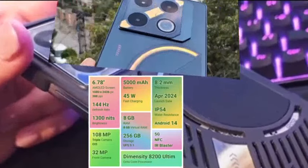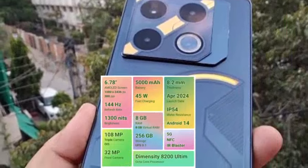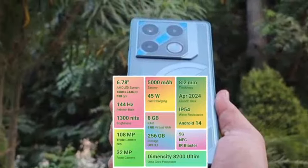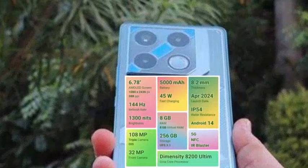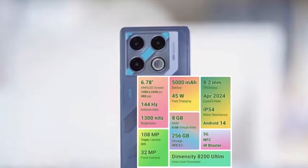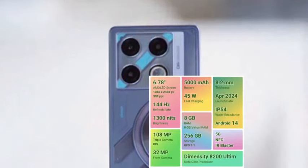There is a 32MP selfie camera capable of 2K video at 30fps. Camera performance is average. The processor is Dimensity 8200 Ultimate Pro running Android 14. There are 2 years of Android updates, 3 years of security patch updates, and 13 5G band support.